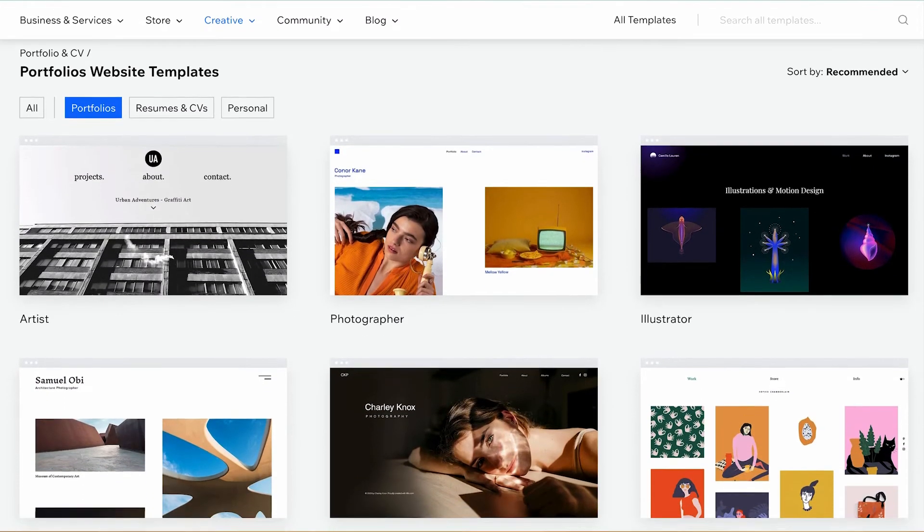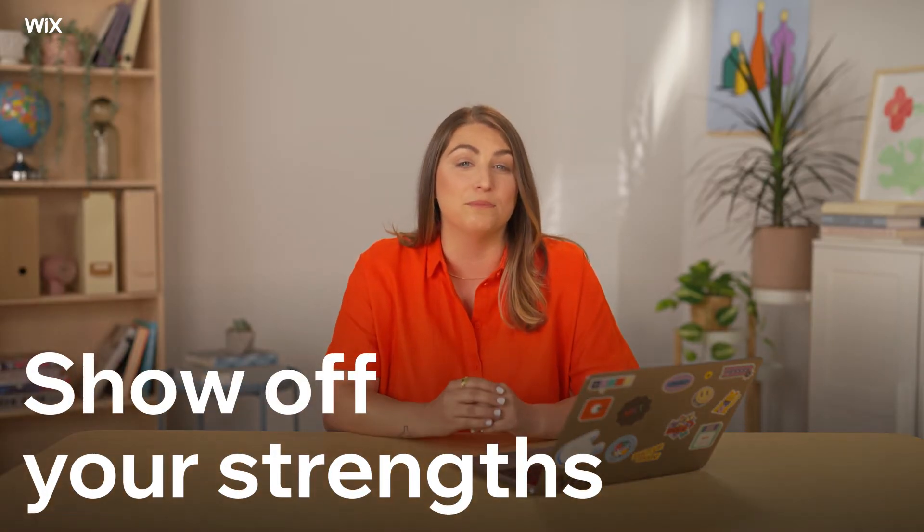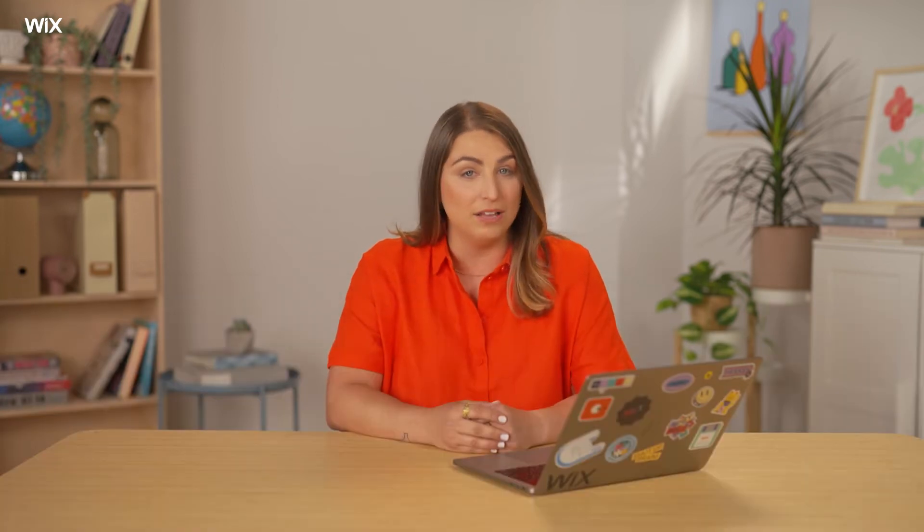Ask yourself what you want out of your site. Do you want a simple one-page website or a full gallery of images that open to individual pages? Pro tip: your industry will probably point you in the right direction here, so see what others are doing. Once you've chosen your template, you'll want to think about how to showcase your best projects and bring attention to your strengths, while keeping the look and feel of the whole page consistent.